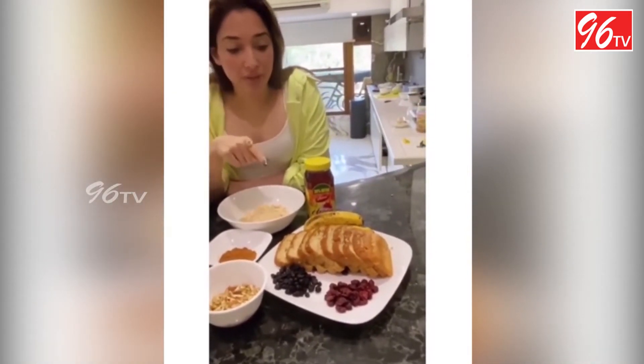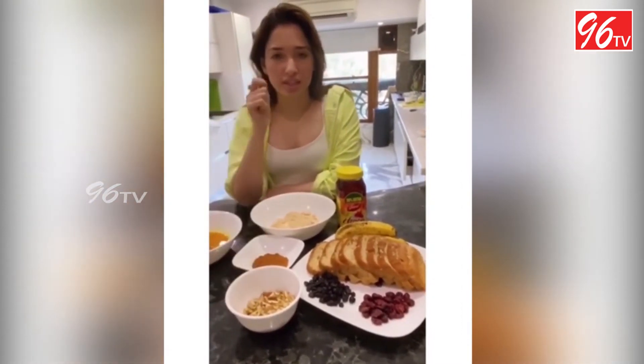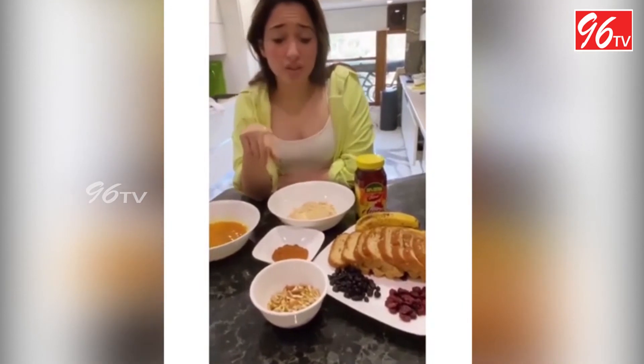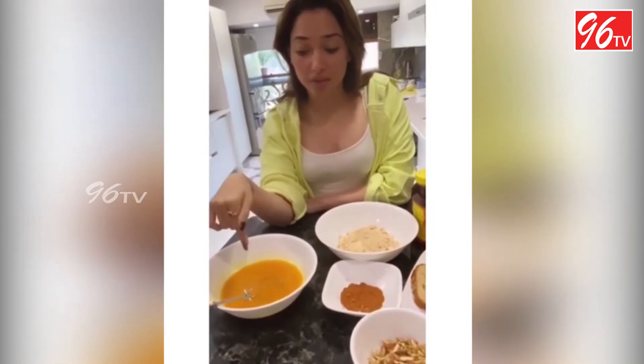I have some dried cranberries, blueberries, and a bunch of assorted nuts which are chopped finely — there are walnuts, almonds, and pistachios. There's also cinnamon that is going to go into the egg batter, which already has salt and pepper in it.